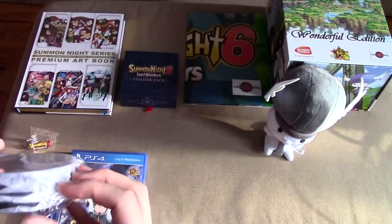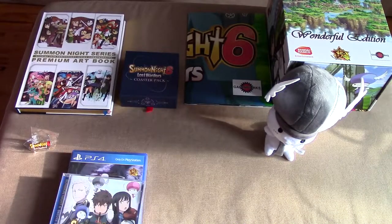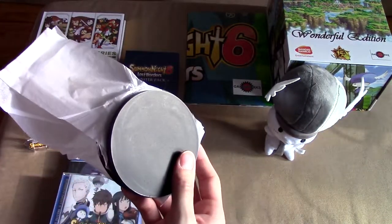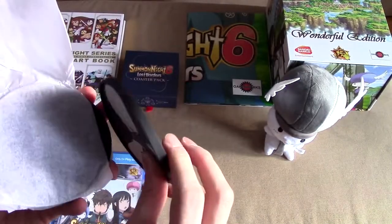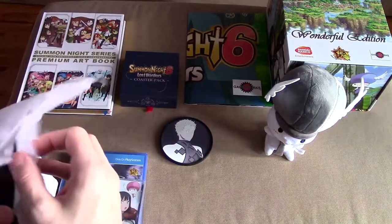Let's take a look at these. All right, so they all come nicely wrapped and with different characters. They're made of a plastic material. I don't even know the characters' names right now.